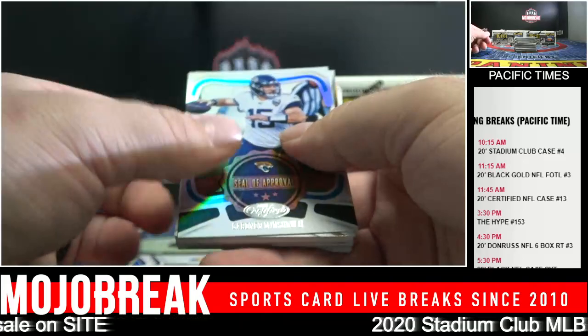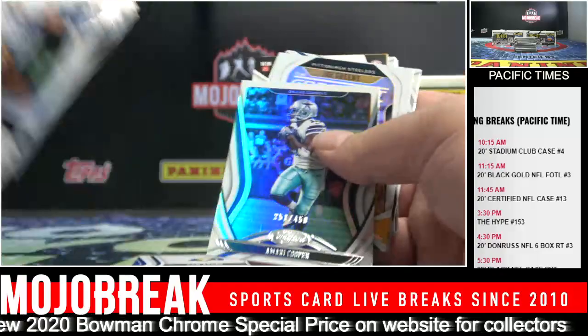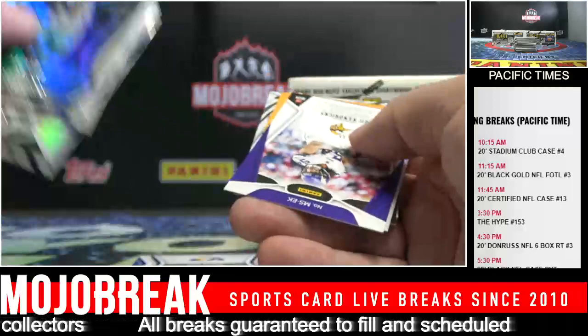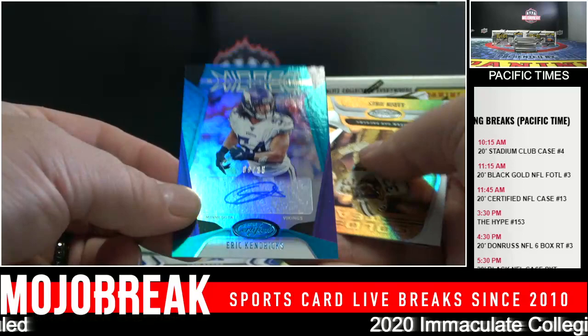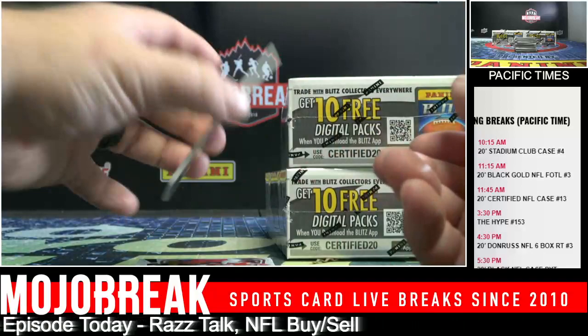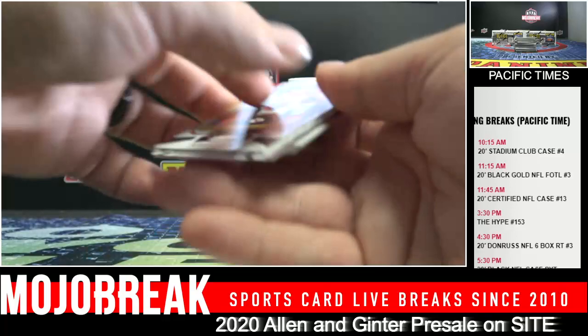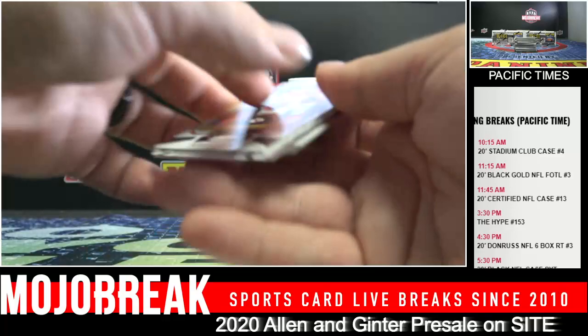Mojo Break Media YouTube channel is going to have all the videos. We're one of the very few that do it live on our Wednesday hot podcasts. You can go to Mojo Break Media YouTube and see all the past videos there. 450, Amari Cooper. And Eric Kendricks to 35, Vikings — Mirror Signatures. And Cam Akers to 99 RPA, Rams. I pull a lot of Cam Akers for some reason. He's a beast. And KJ Hamler to 99.